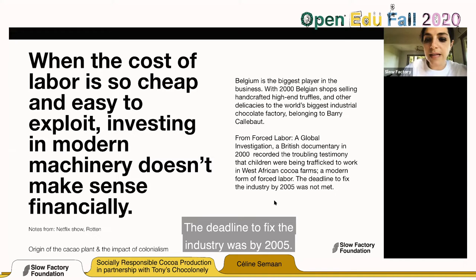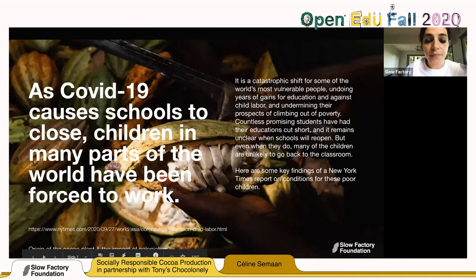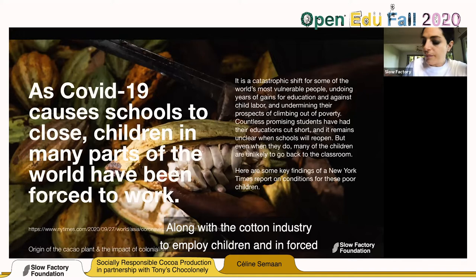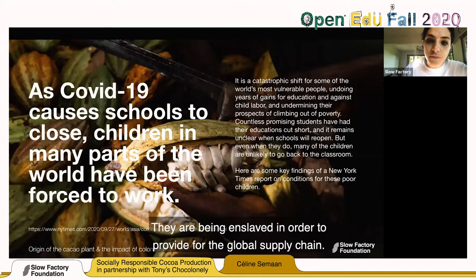That deadline passed and not enough change has happened. Because of COVID-19, schools are shut down and children in many parts of the world have been forced to go to work to provide for their families. The cocoa industry is one of the biggest, along with the cotton industry, to employ children in enforced labor — meaning they are forced to work and are not being paid. They are being enslaved in order to provide for the global supply chain.